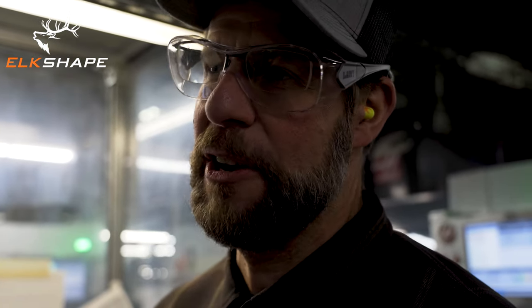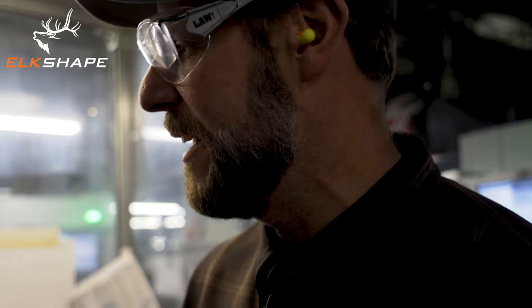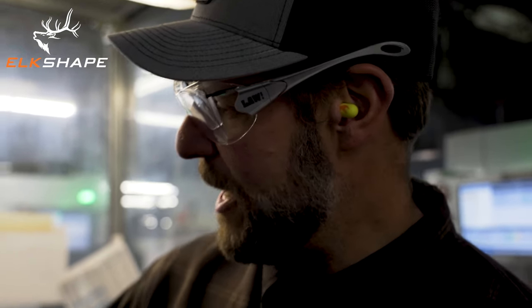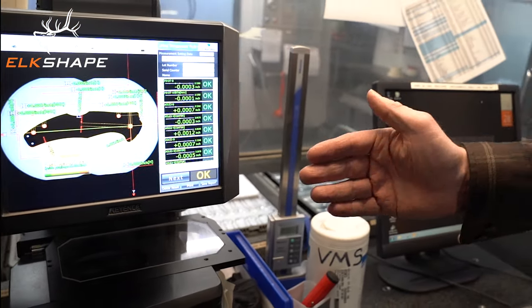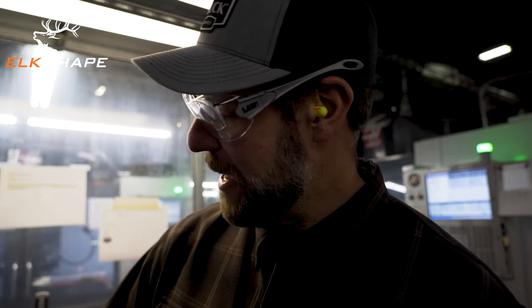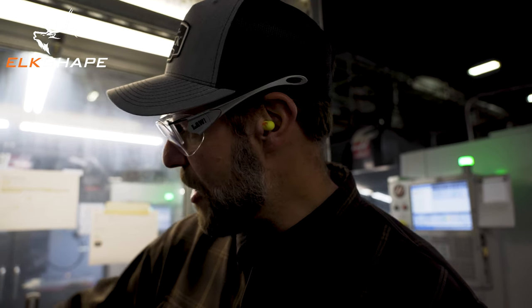The CNC area has about 25 machines. We just looked at the screw machines and machines making handles — now we're in the heart of CNC. One thing that's really critical when you're milling out parts is making sure those parts are accurate. It costs a lot of money to run a department like this, and if you make bad parts you're just throwing money away. So we've employed a visual measuring system. This allows the operator to run a part, come over, put it on this device, and it measures it and tells the operator whether the part is in spec. You can see here on this screen that the parts they just checked are all okay.